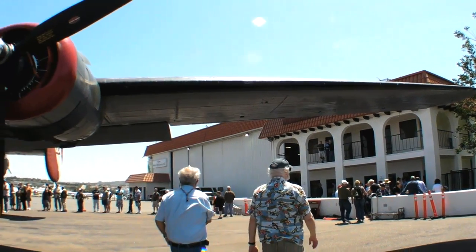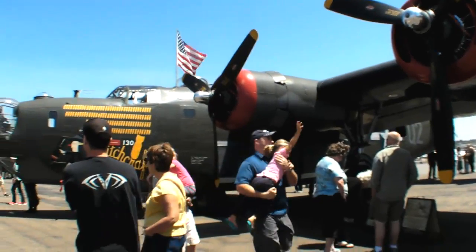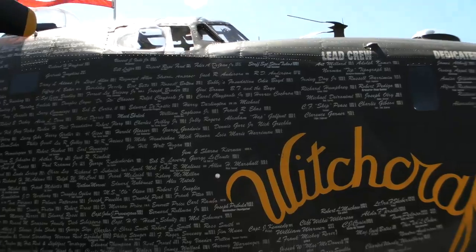Len Pugh for AVweb.com. At Carlsbad, California's Palomar Airport, we caught up with the Collings Foundation Wings of Freedom Tour. Here's Derek Ward with more.